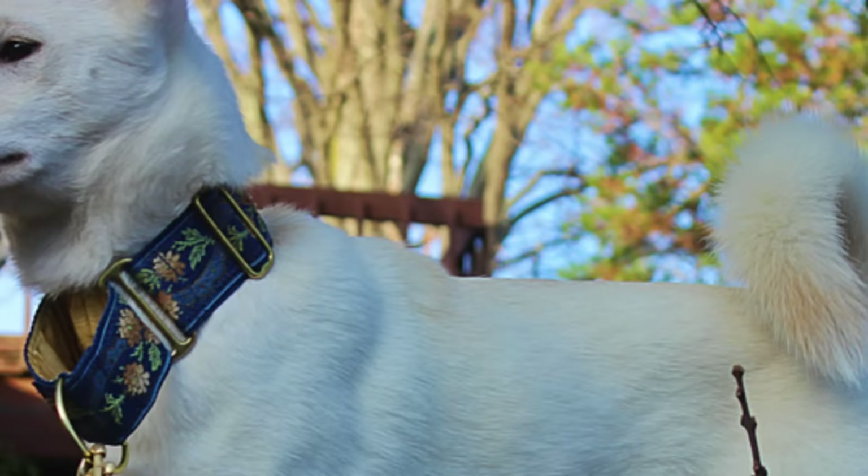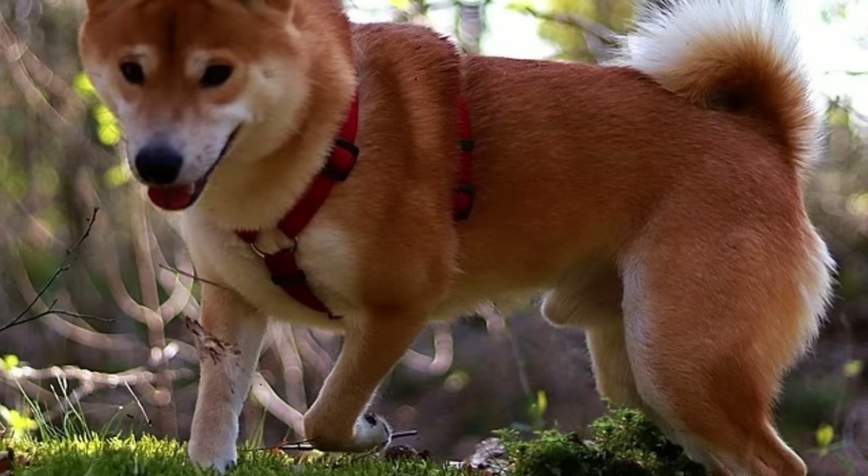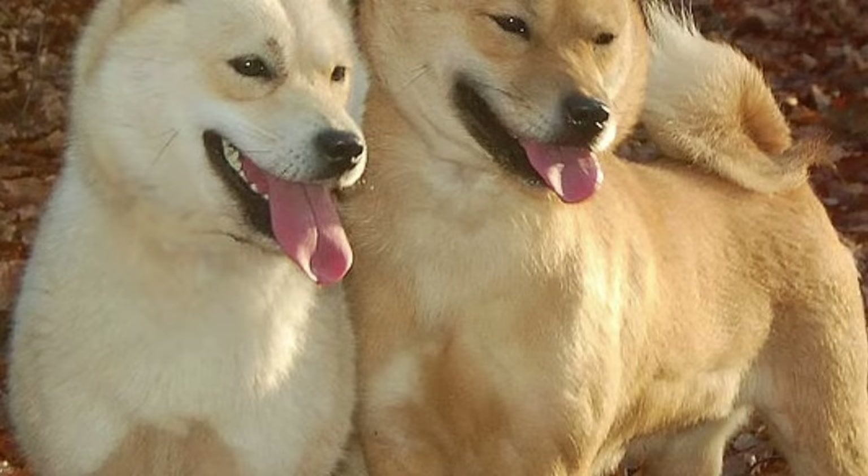All six breeds are quite similar in appearance and personality. They are all known for their faithfulness and loyalty to their owners, independent and energetic nature, Spitz appearance, and good hunting skills. They share similar coat and color, typically brown, white, or black. All of them have triangular erect ears and tails that are either curled or point forward diagonally. By the way, all six dogs are commonly referred to as Nihon Ken.